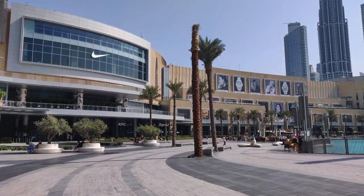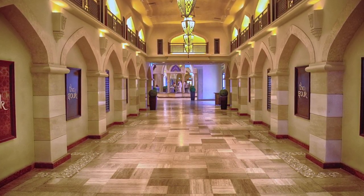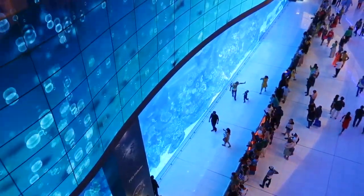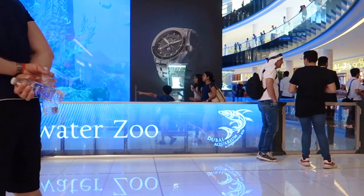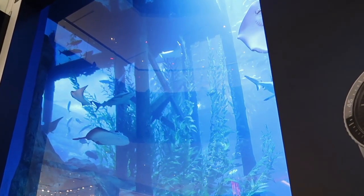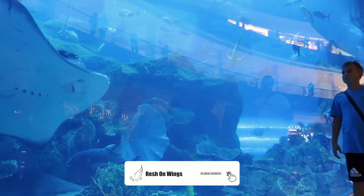Dubai Mall is the largest mall in the world based on area, with around 1,200 shops, and it is impossible to walk around and see everything in a day. So we narrowed down our choices to the Dubai Aquarium and Burj Khalifa. Dubai Aquarium is a wonder world — a 10-million-liter aquarium tank located on the ground level of Dubai Mall. It is the largest suspended aquarium in the world, and thousands of aquatic animals, including the largest collection of tiger sharks, dwell inside this tank.